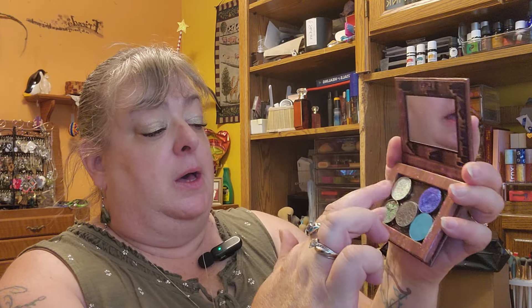I brought my Color Pop Garden Variety palette with me, and I also brought the Mandalorian palette — those were the two palettes I brought. I also brought some extra shadows. I didn't bring the whole Lost Library; these two are actually from the Lost Library, these two are from Cleona I believe, and I don't remember where I got this shadow from.